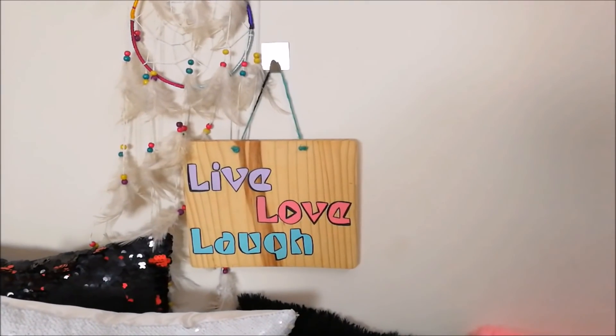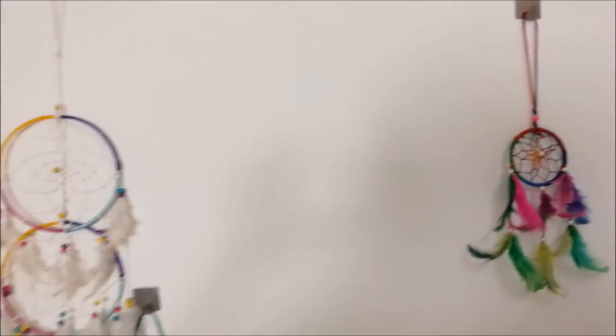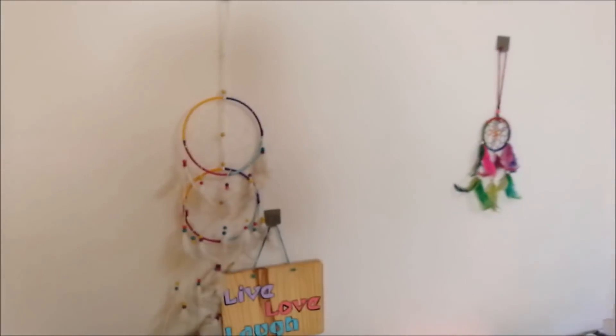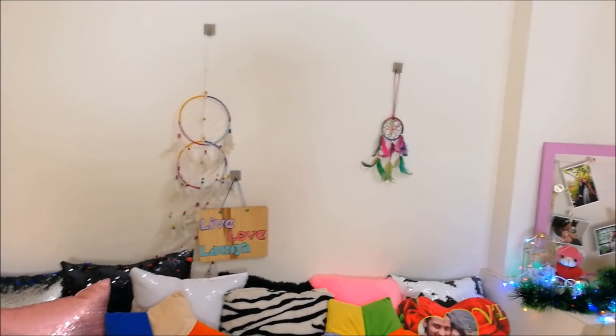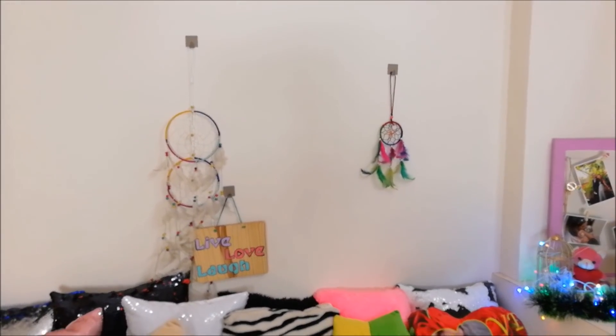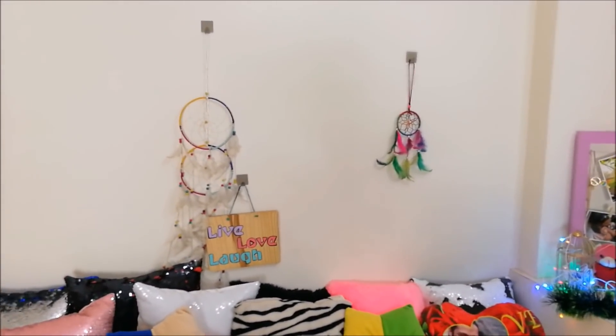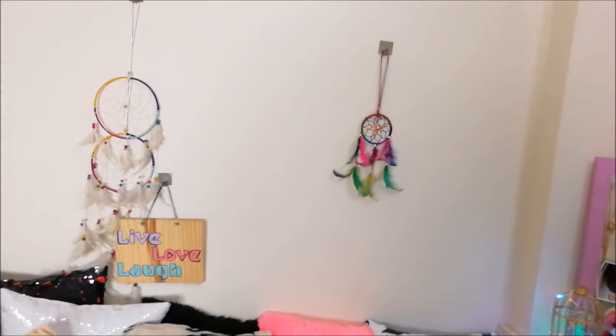And then there are some dream catchers, a little board which says 'live love' — you can totally DIY it. That's my Lyra, she just got up on the bed. These dream catchers — I keep kind of flipping them around, and I might add something else to this hook or that hook to jazz it up a little bit, or just get a different look every once in a while. But this is basically how it looks.